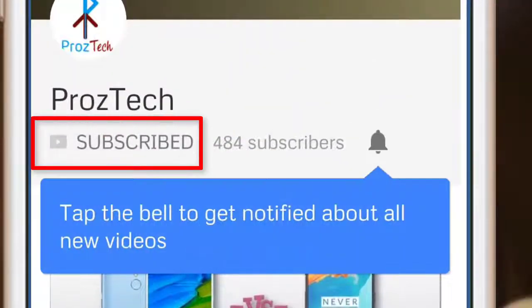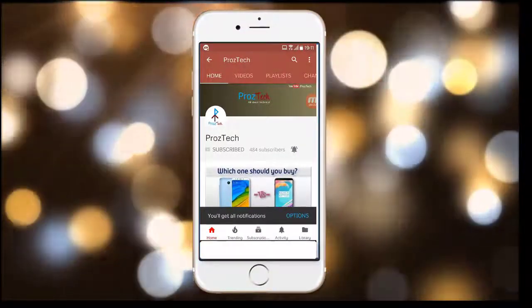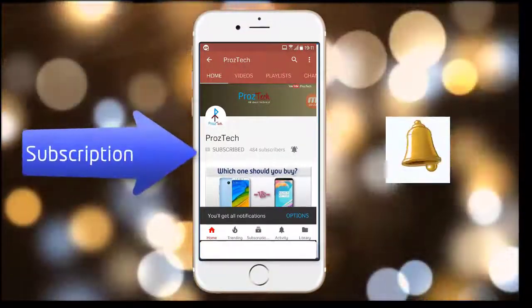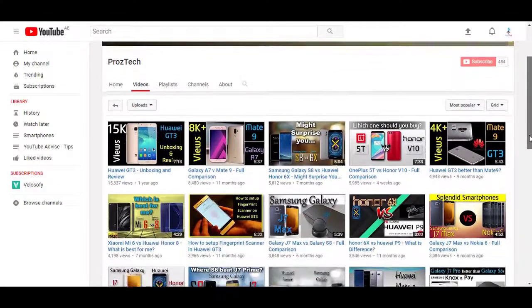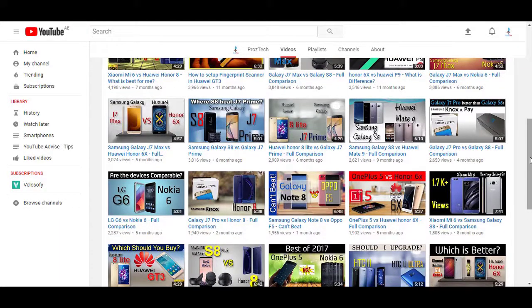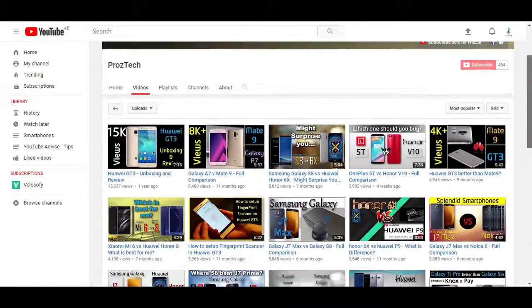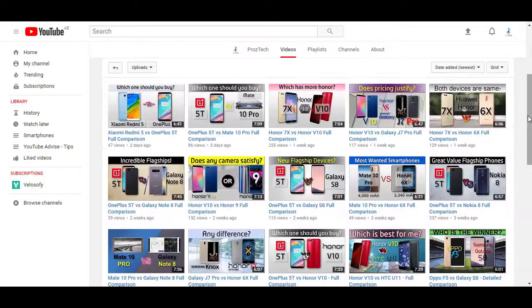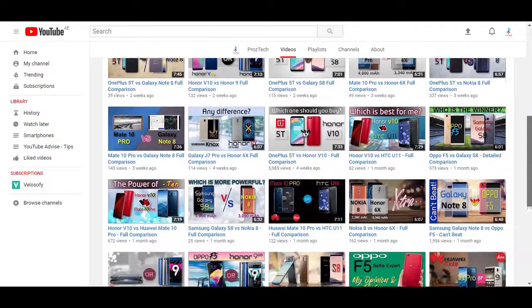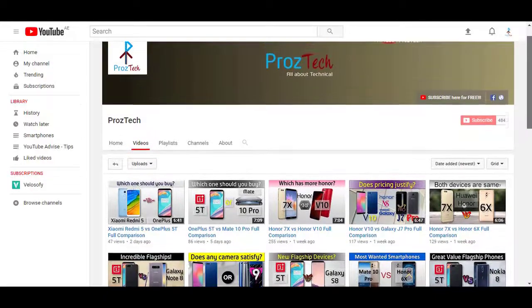Subscribe to the channel Prostek and press the bell icon to get the latest technology videos. Subscription is completely free. Nowadays smartphones are the need of everyone, and if you want to upgrade your smartphone, this video would help you decide what to buy. Watch this video completely till the end — welcome, you are watching Prostek, let's get started.